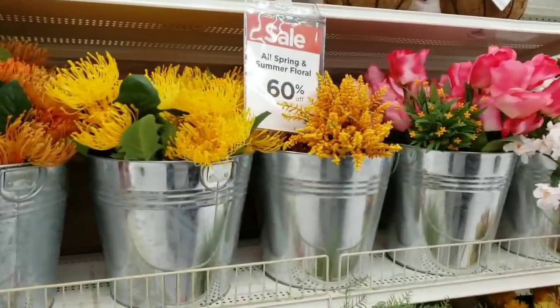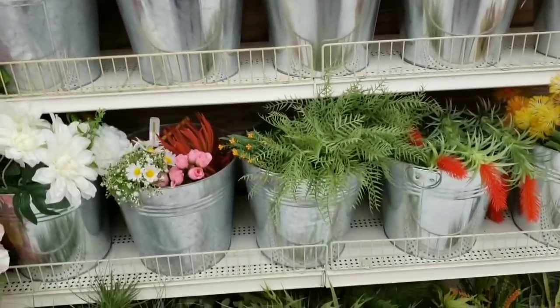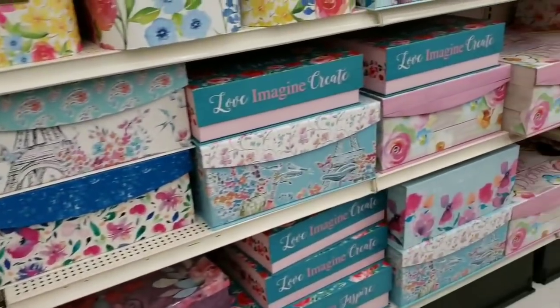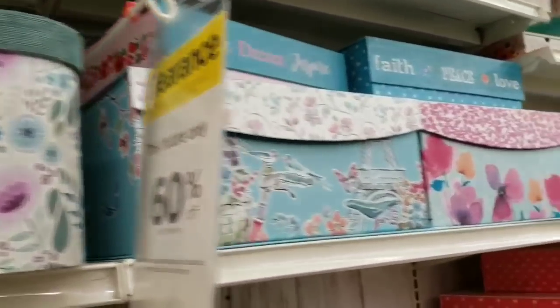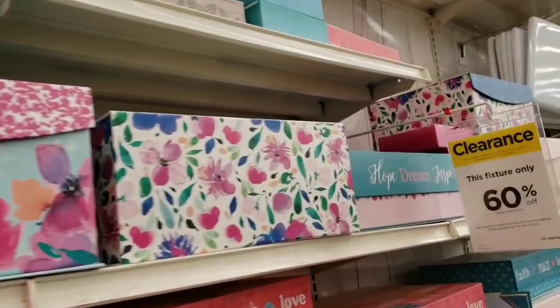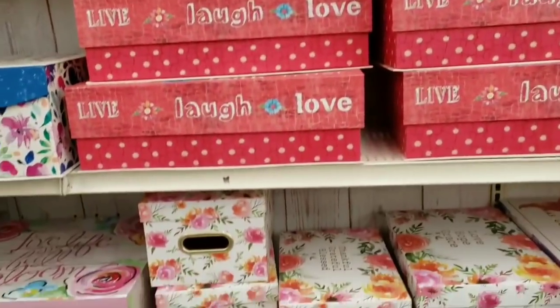Spring flowers are 60% off. I've had succulent overload honestly — I've bought so many in the past year or two, so no more buying succulents for me! All of the boxes are 60% off as well.